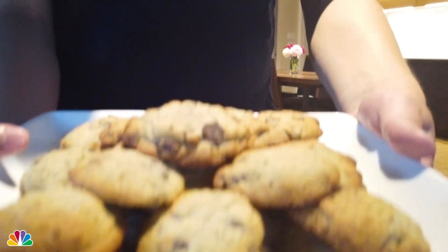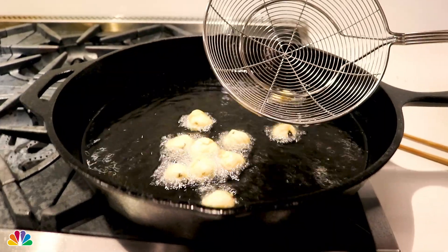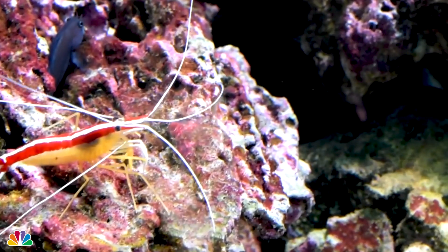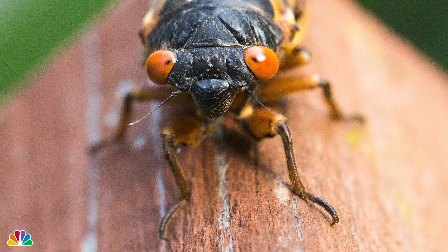For those curious about why eat cicadas or any bugs, here's some reasoning. This is kind of an entry into other species like crickets and mealworms. Insects and crustaceans are very close relatives, so someone who eats shrimp, lobster, or crab — really, it's not that large of a shift. We've been calling the cicadas 'tree shrimp.' Within the next 50 years we'll have 2 billion more people on the planet and we have to find a way of feeding everyone. Insect eating needs to be a part of that — there's no other way about it.